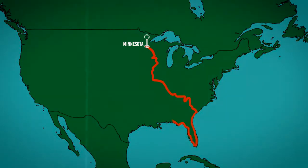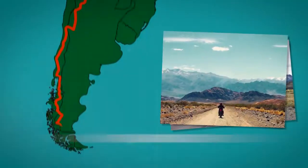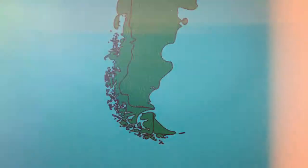Jogo's story starts at the bottom of the world. During a motorcycle expedition I took from Minnesota to Patagonia, I was given a bombilla — a tool used to drink loose-leaf tea made popular by the gauchos, the legendary Argentinian cowboys.